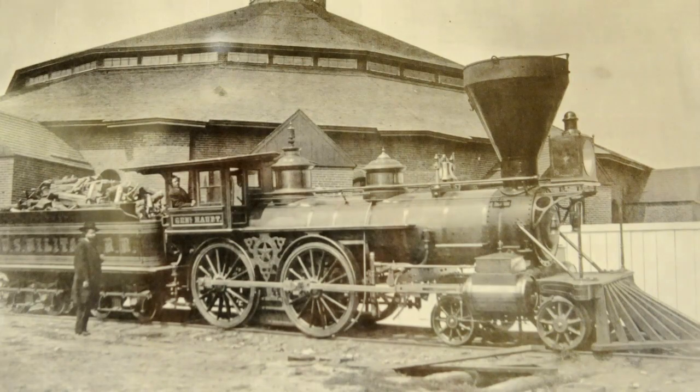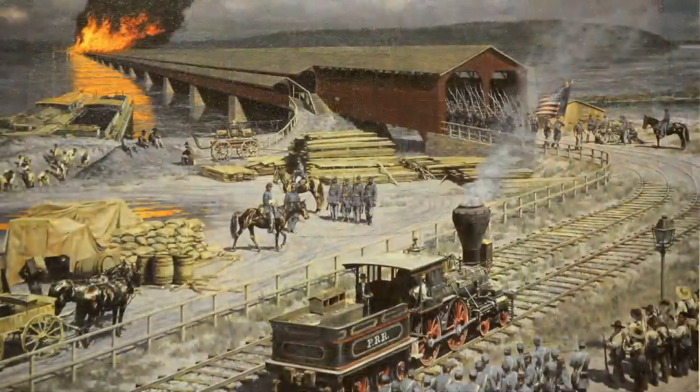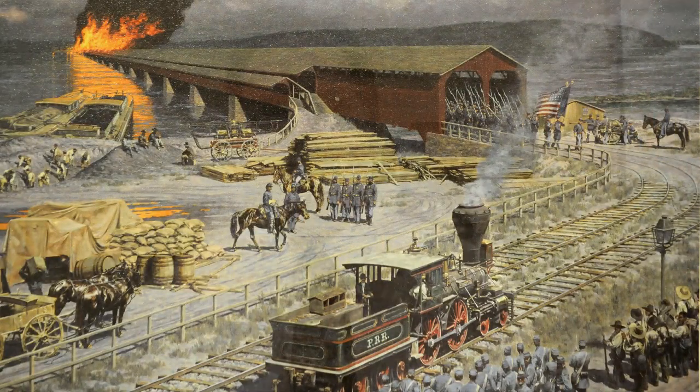Troops were often moving in certain ways to get to transportation hubs to capture them, destroy them. And that often led to conflicts. Many of the conflicts took place at or near railroad junctions during the war.